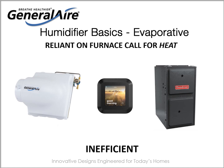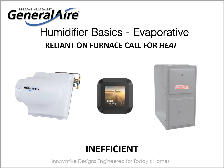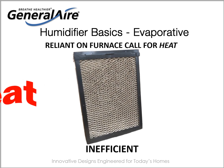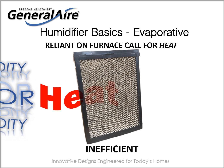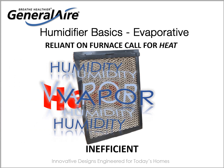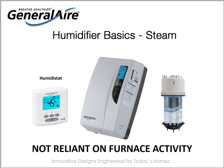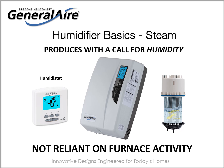An evaporative humidifier is entirely reliant upon a thermostat's call for heat and the furnace's subsequent production of heat. It is the heat created by the furnace that turns water droplets on the humidifier's vapor pad into vaporized humidity. In this less-than-efficient process, humidity is secondary to heat. Conversely, a steam humidifier is activated by a humidistat and a humidity sensor's call for humidity. A steam humidifier creates its own heat, therefore humidity is the sole and efficient end product.